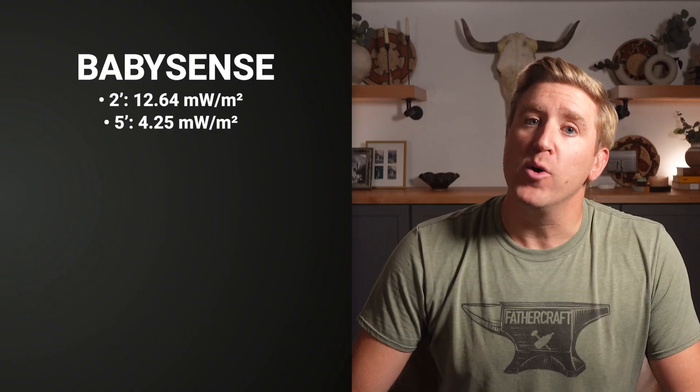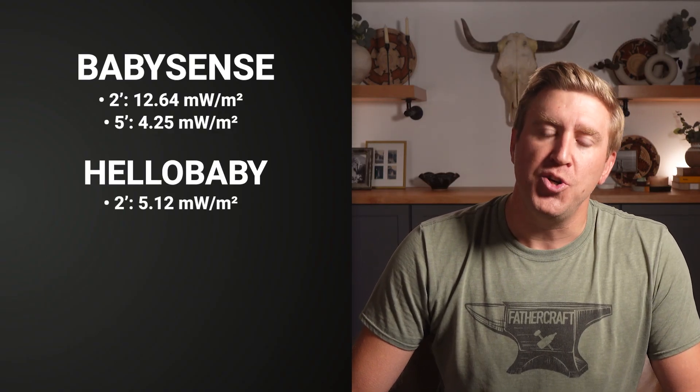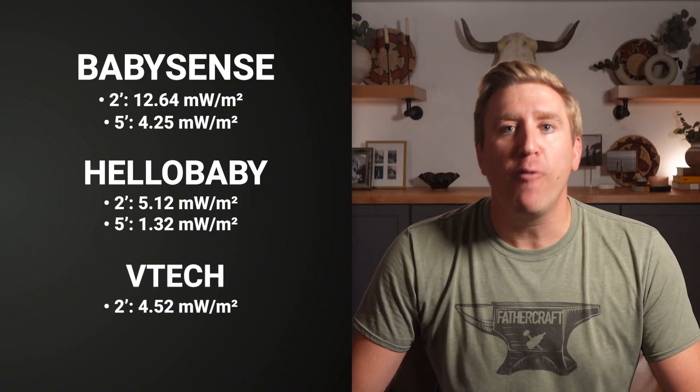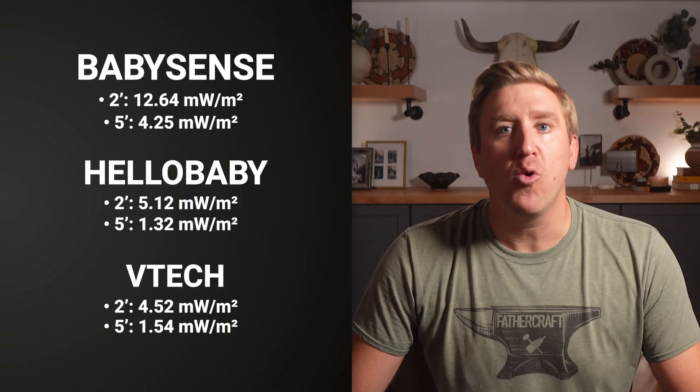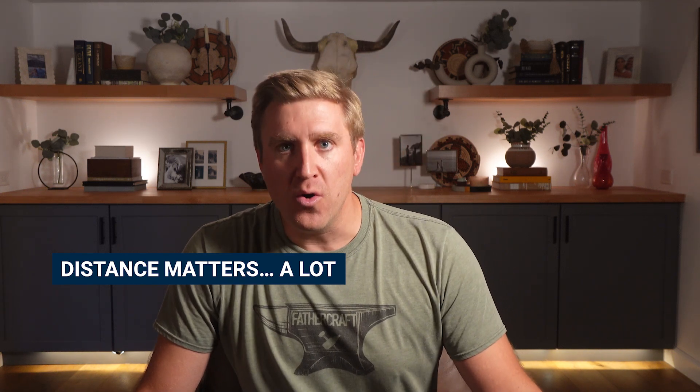There is some good news here: distance still matters. Look at the 5-foot measurement peaks. BabySense drops from 12.64 to 4.25. Hello Baby drops from 5.12 to 1.32. VTech drops from 4.52 to 1.54. Still way higher than the Wi-Fi monitors at 5 feet, which drop to basically nothing. But it does show that distance is your best friend no matter what monitor you own.